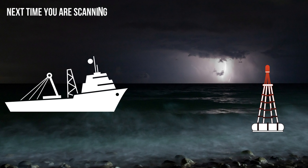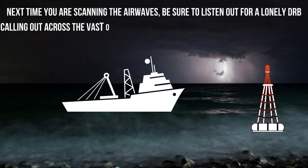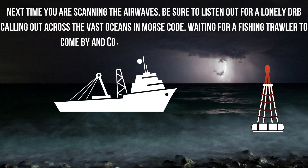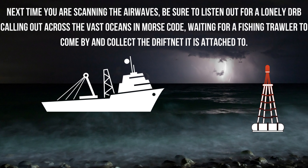Next time you are scanning the airwaves, be sure to listen out for a lonely DRB calling out across the vast oceans in Morse code, waiting for a fishing trawler to come by and collect the drift net it is attached to.